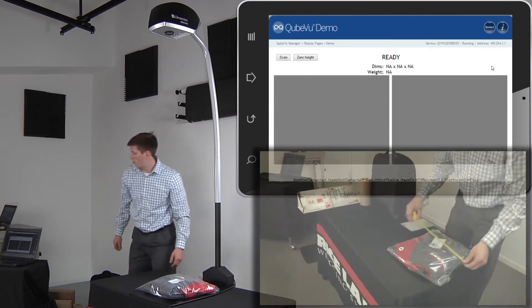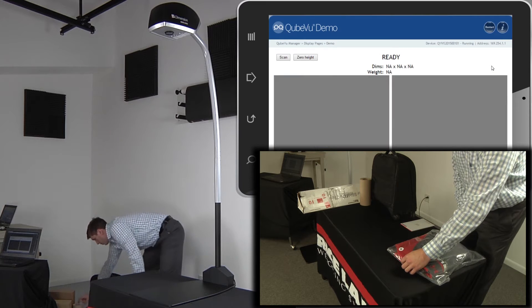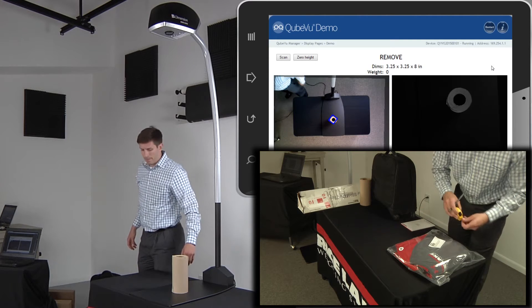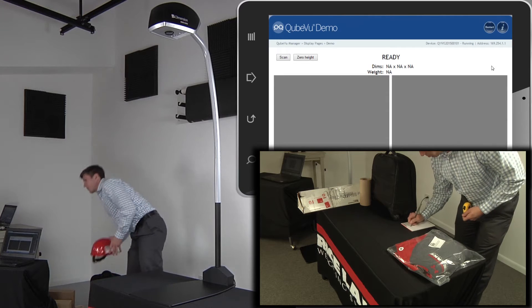iDimension is more efficient than using a tape measure and it eliminates the risk of human error. Automatic operating mode instantly scans when a parcel is placed in the zone of interest. In an industry-leading 0.2 seconds, dimensions are calculated within 0.2 inches of accuracy.